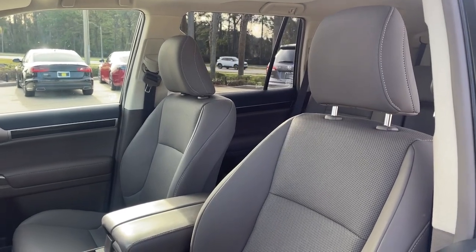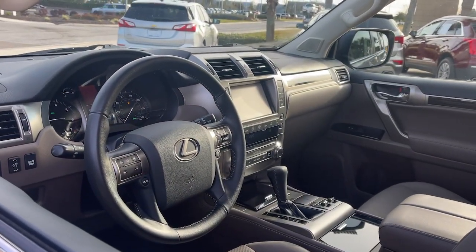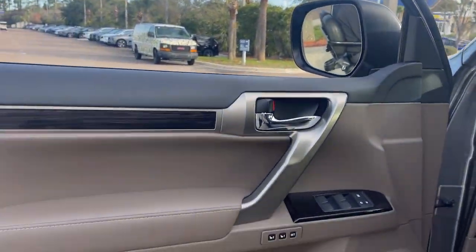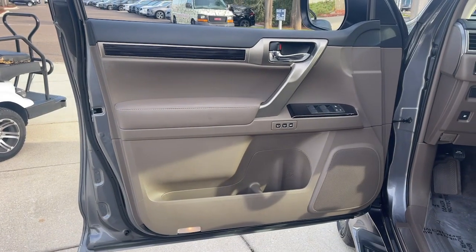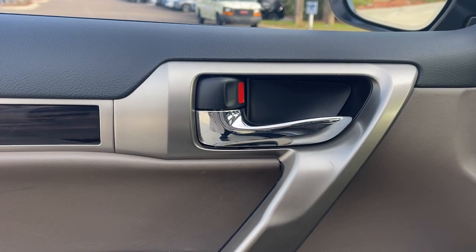The following are some of this vehicle's highlighted options: sun/moonroof, four-wheel drive, power passenger seat, premium sound system, satellite radio, heated mirrors, backup camera, multi-zone AC, aluminum wheels, and third-row seat.